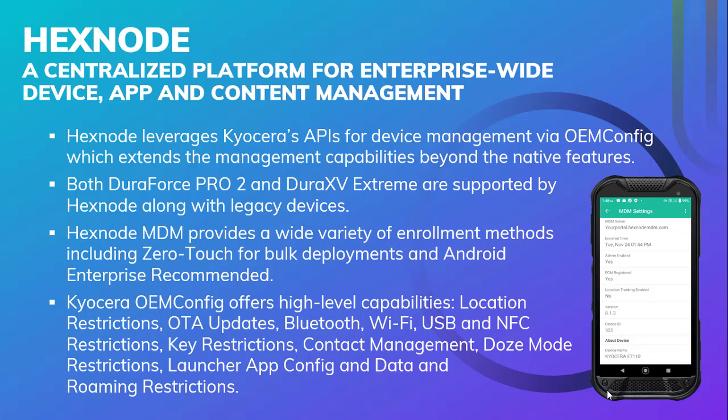Hexnode MDM provides a wide variety of enrollment methods, including zero-touch for bulk deployment and Android Enterprise recommended, making deployment to the field simple and easy.